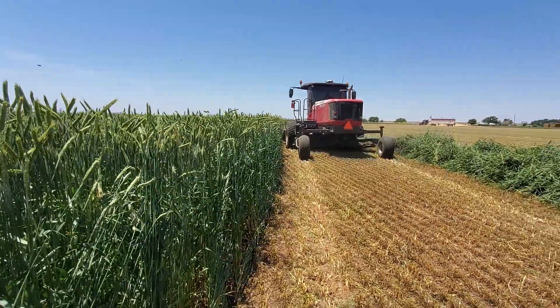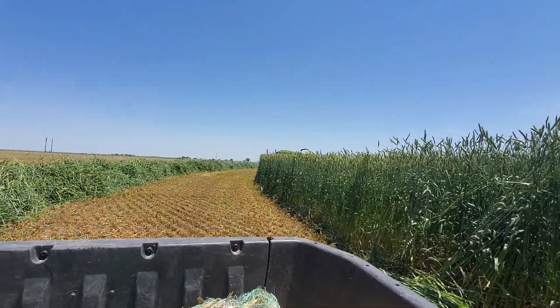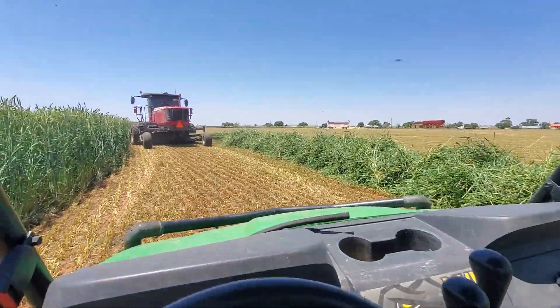Yeah, this stuff is tall — really tall. Here comes a — they already loaded the semi. Pretty neat stuff. Pretty happy.